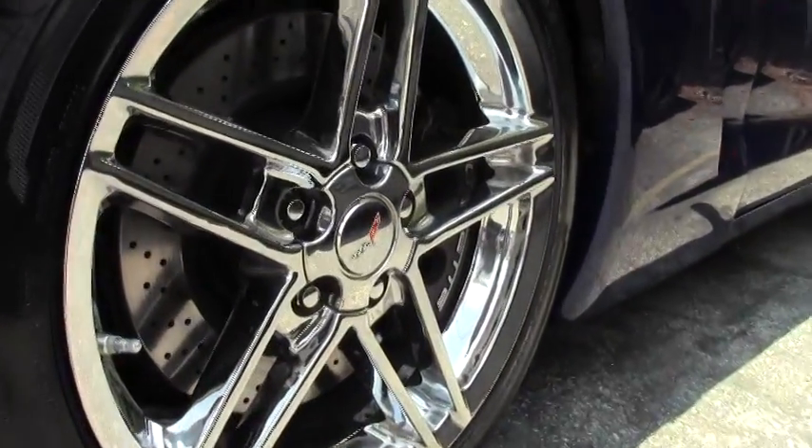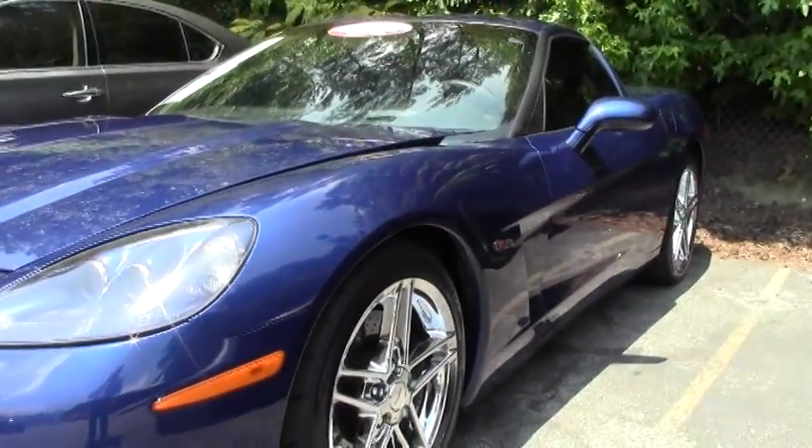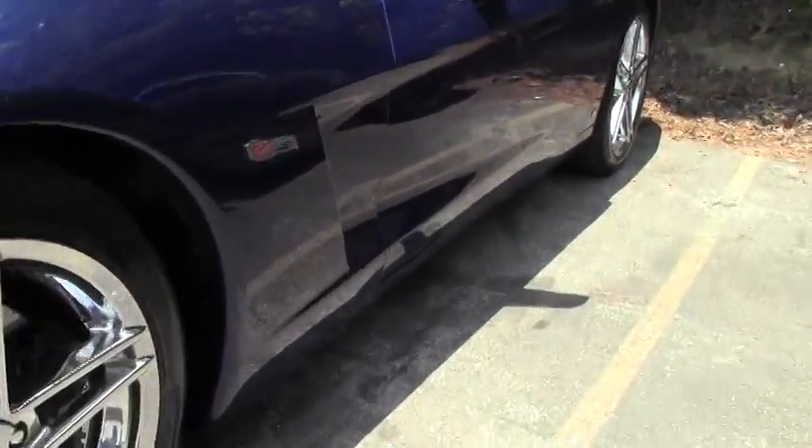This is a certified, pre-owned, beautiful car. Look at those chrome C6 Z06 wheels and new tires to go along with.